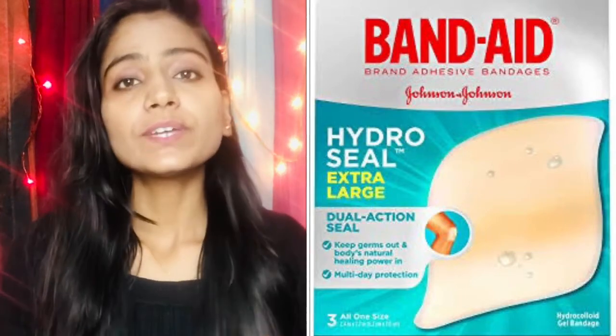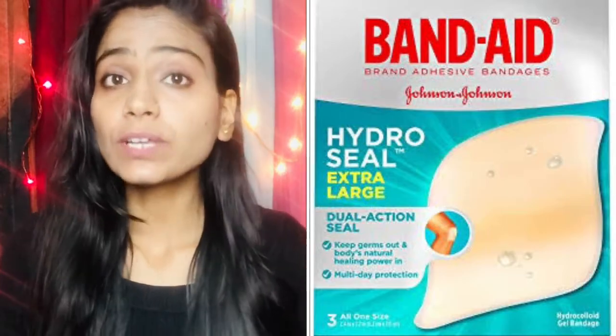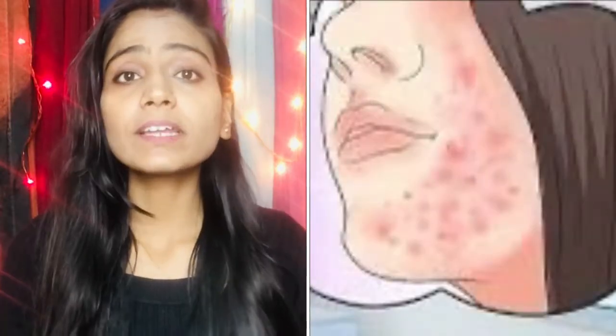In today's video, I am going to tell you that you can cure your acne from a bandaid. We will talk about this and know if it is possible or just viral content.